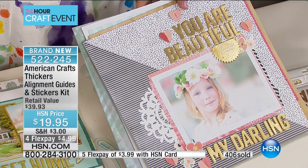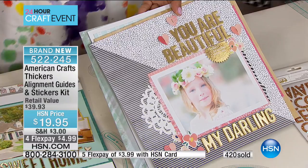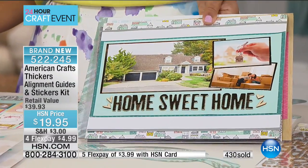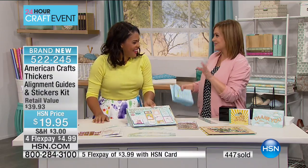Kyle — my director — he goes, 'Amber's sticking around.' I don't even think you realize how funny you are! So Amber's sticking around. If you want this kit, 522-245 is your item number. You'd be amazed how all the men adore crafting here at HSN. Check out more items just like this, and more from American Crafts on hsn.com.